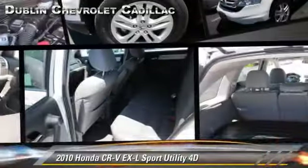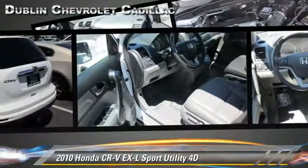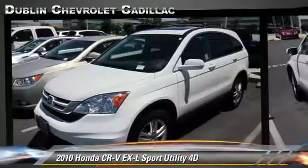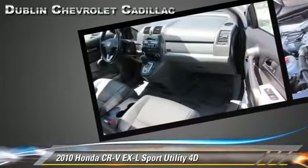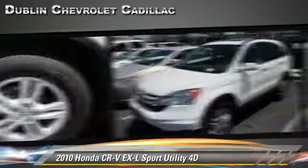The 2010 Honda CR-V EX-L, powered by a 2.4-liter VTEC four-cylinder engine with a five-speed automatic transmission with overdrive. This vehicle has fewer than 25,000 miles on the odometer.